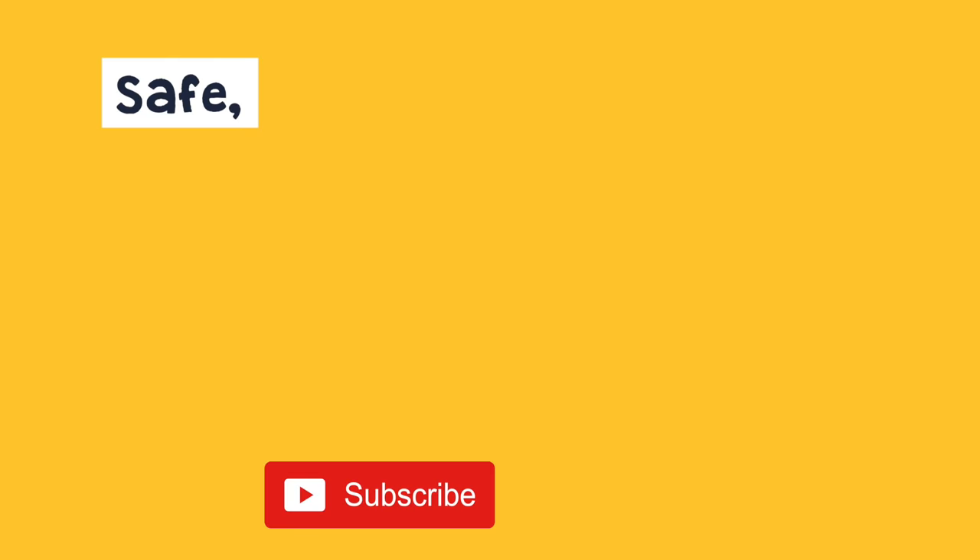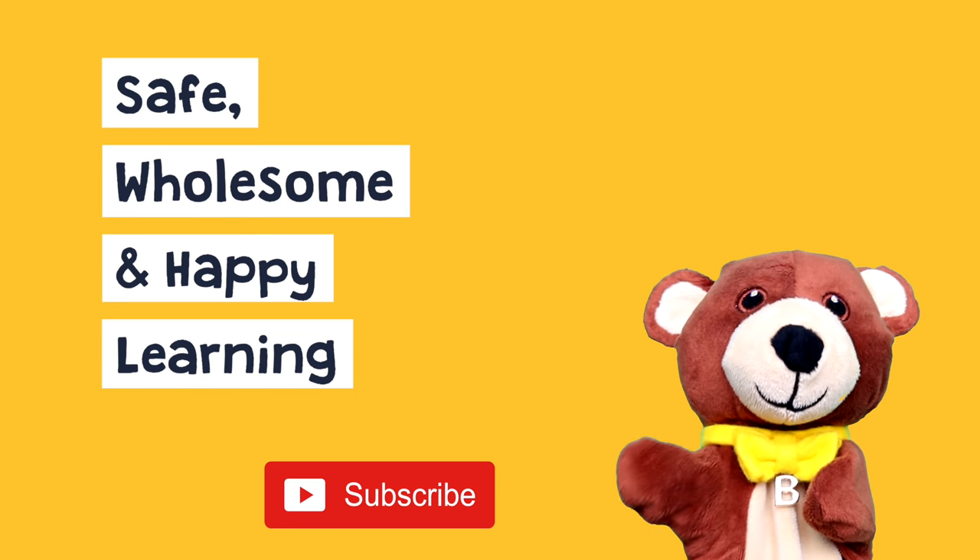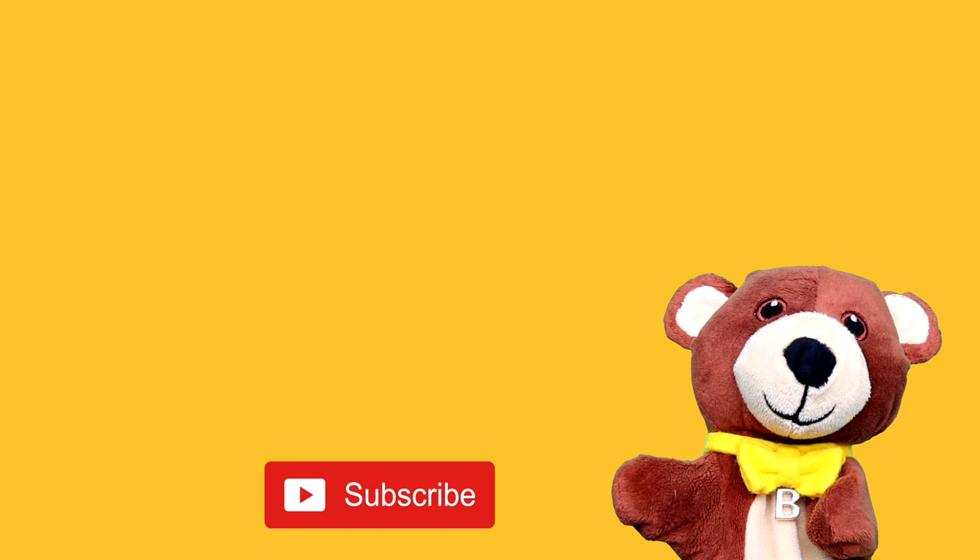Well done! Safe, wholesome and happy learning with Bowie! Please subscribe by clicking on the red button below. Thank you! For more Bowie, click on the next video or search for Bowie Bear.